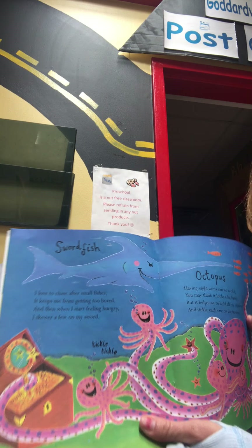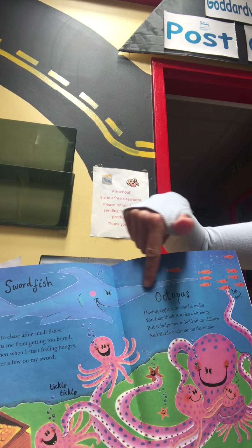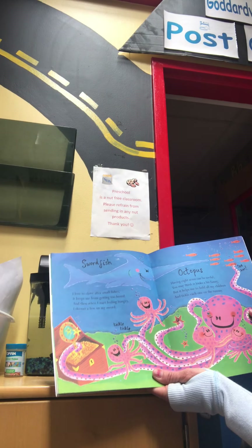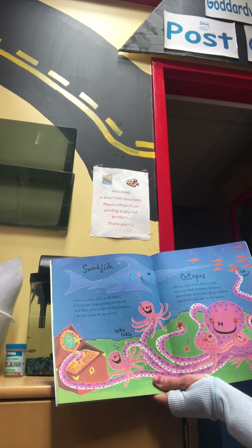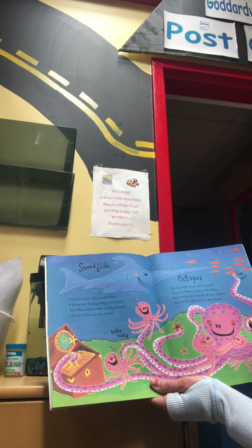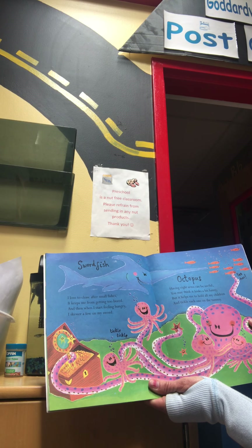Next is a type of fish. You can see his long nose — it's a swordfish. I love to chase after small fishes. It keeps me from getting too bored. And then when I start feeling hungry, I skewer a few on my sword.